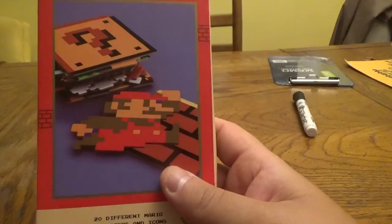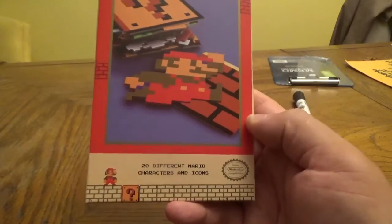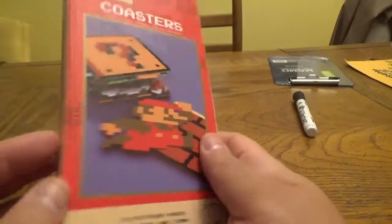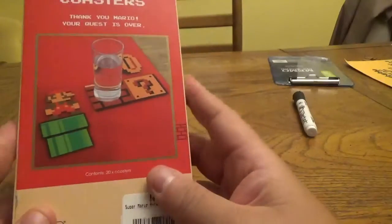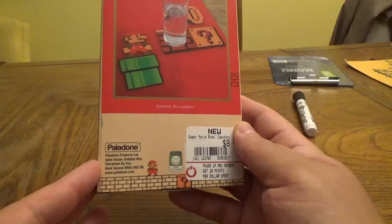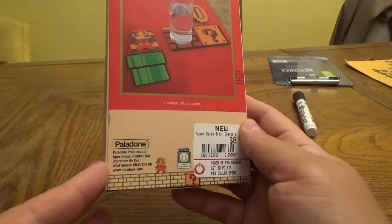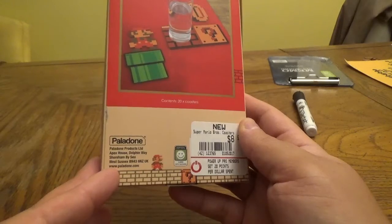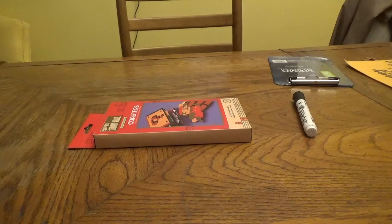I also grabbed some miscellaneous stuff. First up, I picked up Super Mario Bros Collector's Edition coasters — 20 different Mario characters and icons. It looks like 1980s-style packaging, saying 'Thank you Mario, your quest is over.' It contains 20 coasters from Palladone, out of West Sussex in the UK.